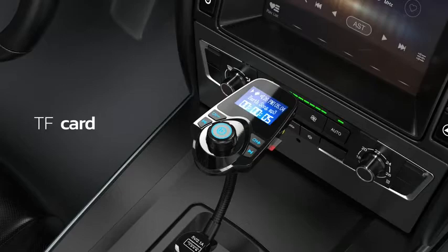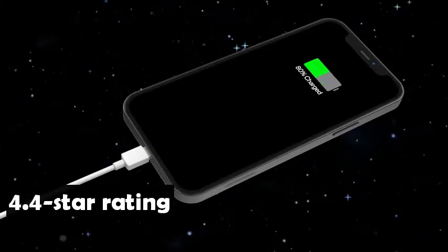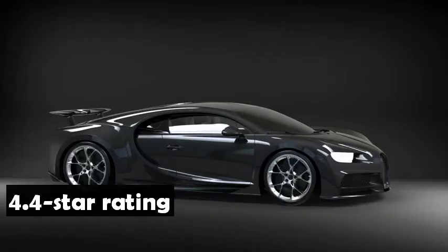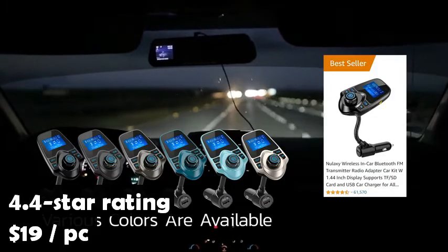The Nulixi Bluetooth FM Transmitter has an average rating of 4.4 stars on Amazon from over 89,000 customers. It sells for only $19 and is the number one Amazon bestseller in MP3 player FM transmitters.